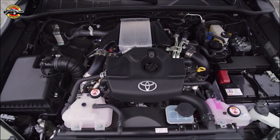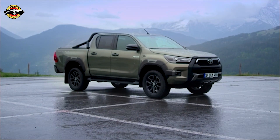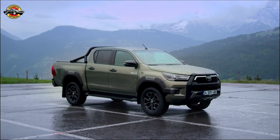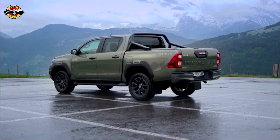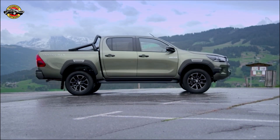Let's talk power and performance. The new Helix offers a range of powertrain options to cater to both professional and leisure customers. For those seeking top-notch performance, the most demanding customers can opt for the new, more powerful 2.8-liter, 204 HP, 500 Newton-meters diesel engine. With its impressive torque and competitive performance, it's ready to tackle any challenge.